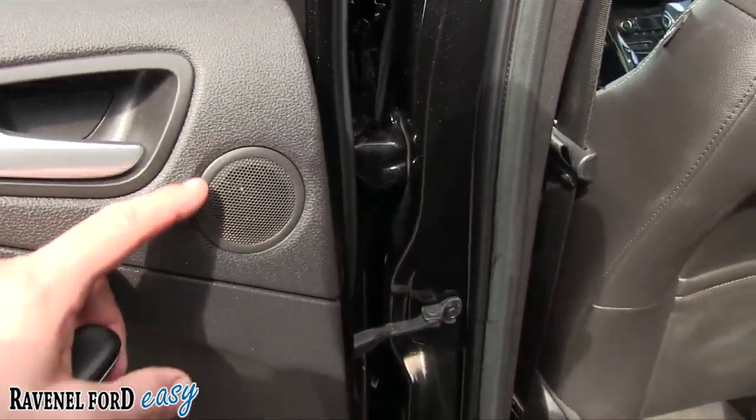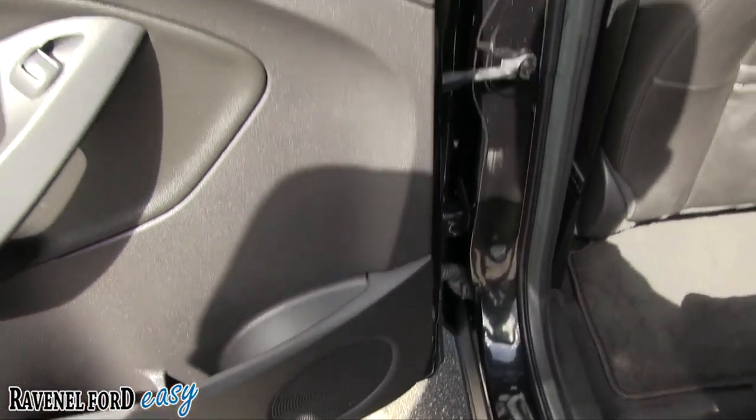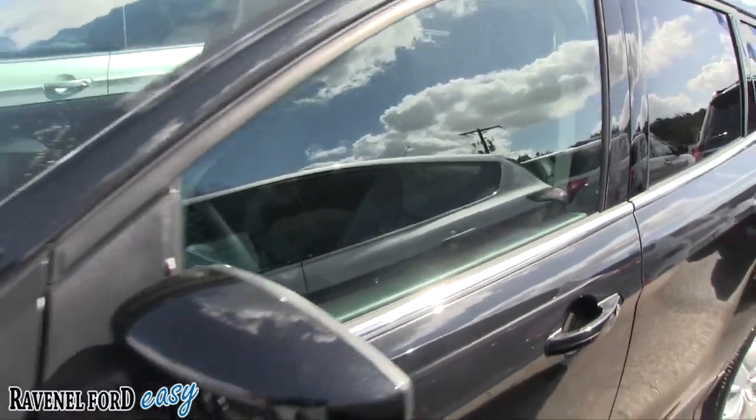Pretty clean back seats — not bad at all. Even got component sets on the speakers — a tweeter there and a mid right down there. The stereo is going to be nice inside the Escape with Titanium package.